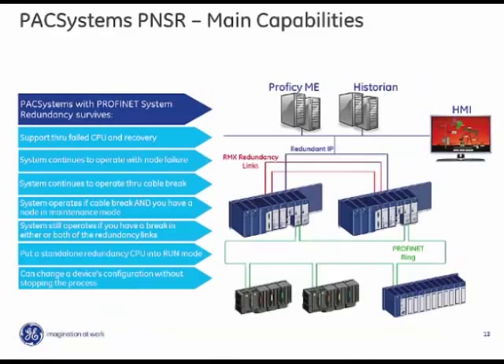The system is able to survive any of the following incidents, notify the operator, and allow for repair while the application continues to operate: failure of a CPU, failure of any I.O. nodes in the remote system, and failure of a network cable in the system — detecting, identifying the location, and riding through recovery in each case.